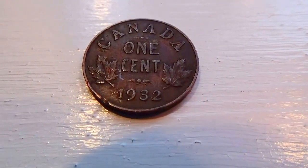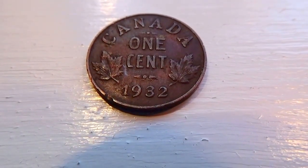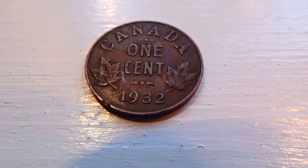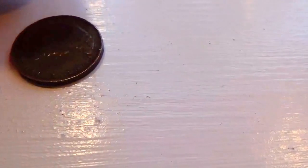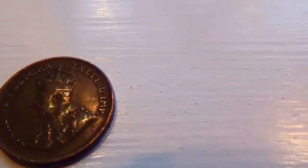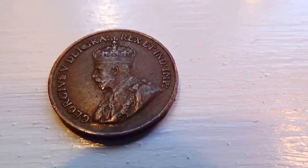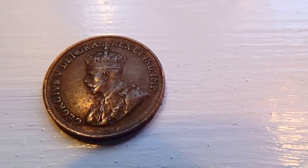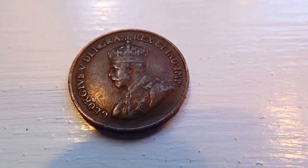Here we have a 1932 Canada penny. Look how beautiful the back of this is — Canada being the leaf. It's a 1932. What's really nice is you flip it over and you have the front side. Now look at that. Isn't that just beautiful? I've never come across a Canadian penny like that, but I thought this was amazing — it really needed its own video all by itself.